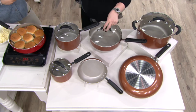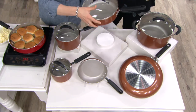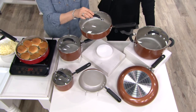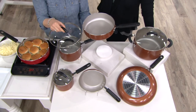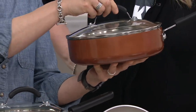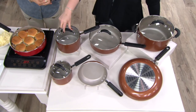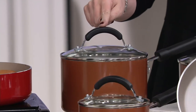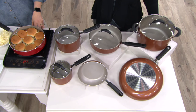Also included: the 3-quart covered saute pan — the 'desert island pan' — because with its straight sides you can saute, steam, braise, boil, and even bake in it. It's the most versatile pan in the set. And you also get a 3-quart covered saucepan, rounding out all six cooking vessels on the table.